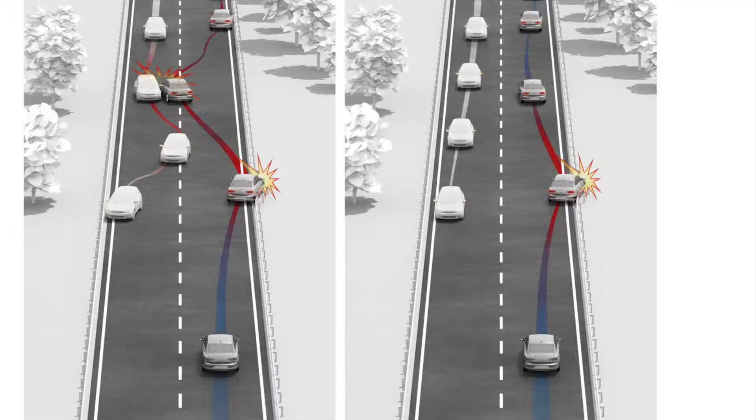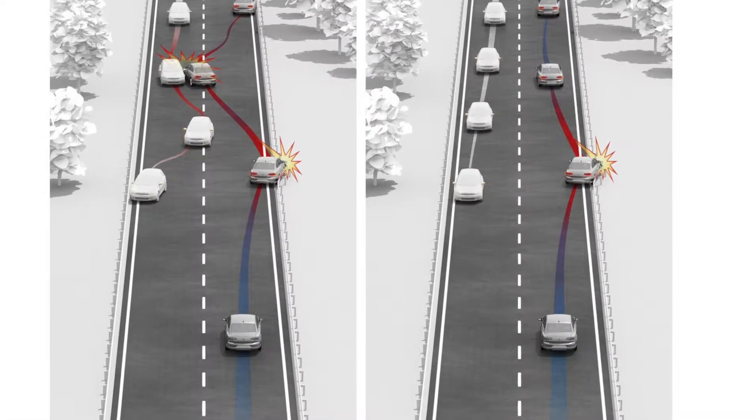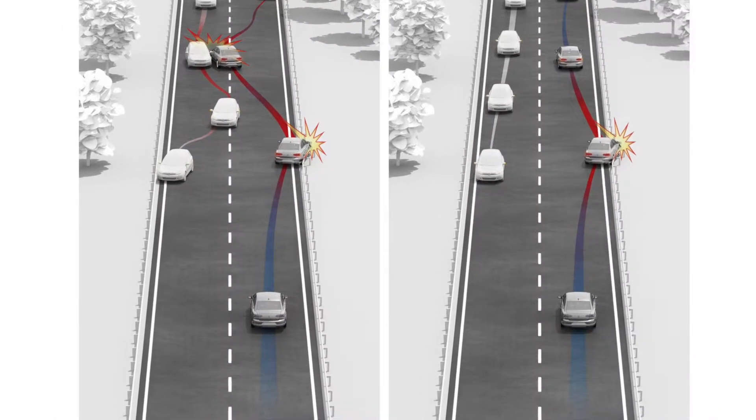The automatic post-collision braking system is one highlight of the standard safety features. This serves to prevent further collisions after an accident.